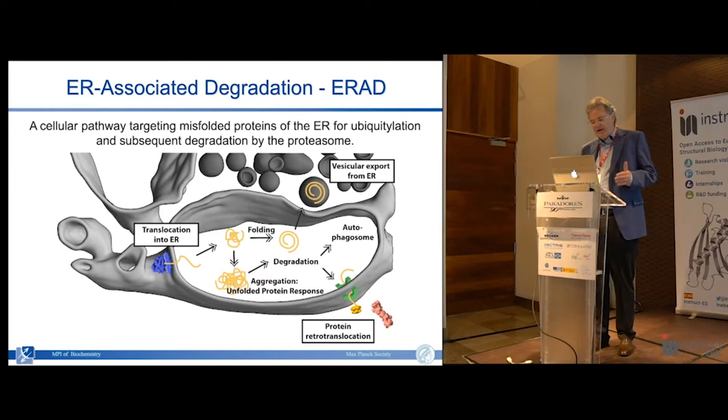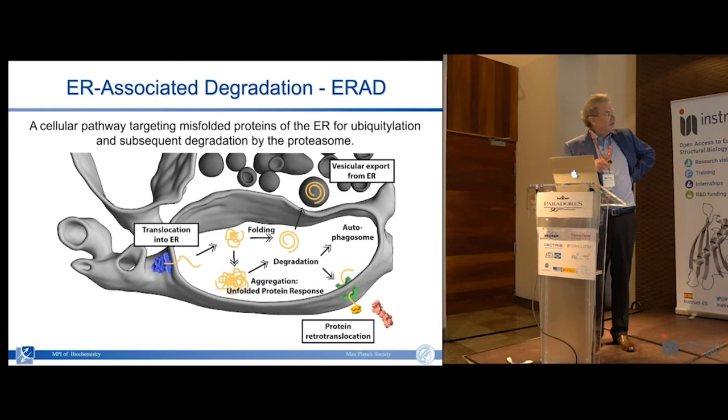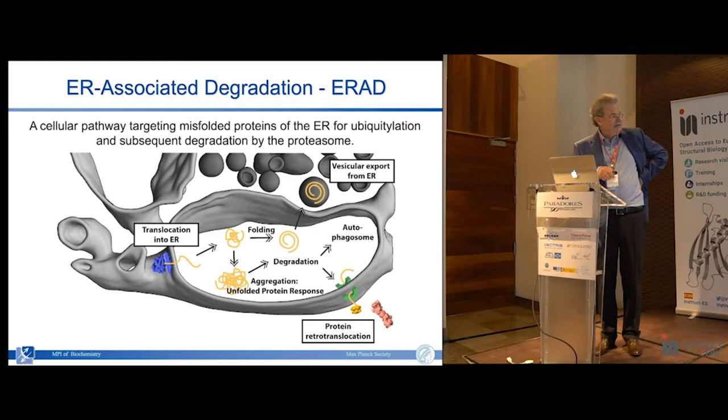The ERAD system is well studied biochemically. Proteins synthesized on the endoplasmic reticulum are imported into the ER where they are supposed to fold properly with the assistance of chaperones - but that often enough goes wrong, leading to aggregation or misfolding, particularly under stress conditions. There is no degradation system inside the ER, so to get rid of misfolded proteins they have to be retrotranslocated into the cytoplasm, where passing the membrane they become ubiquitylated and degraded by the 26S proteasome.